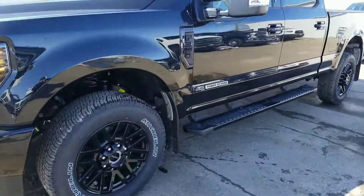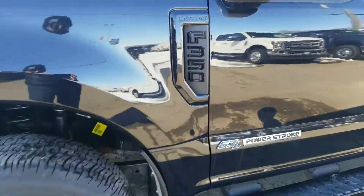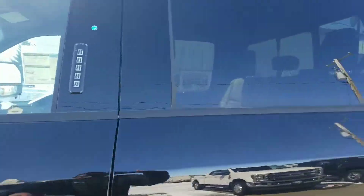Even the F-350 logo here on the side. It's actually a short-term truck, it's based on the Lariat, so it has all the stuff that you have on yours.